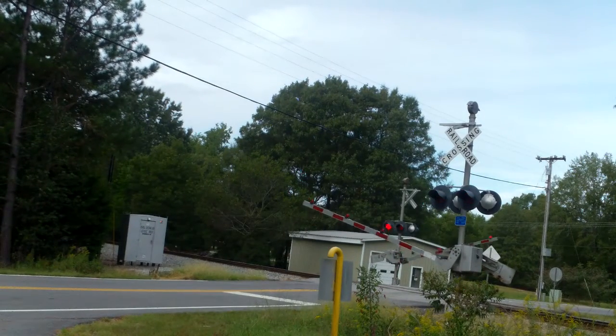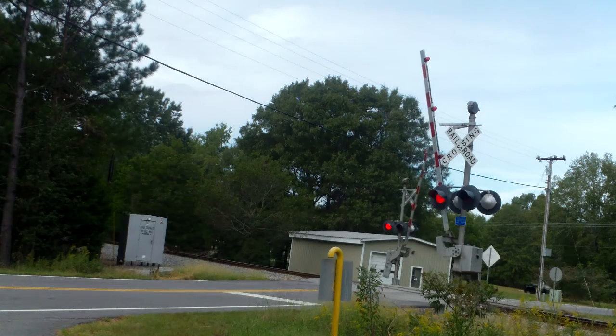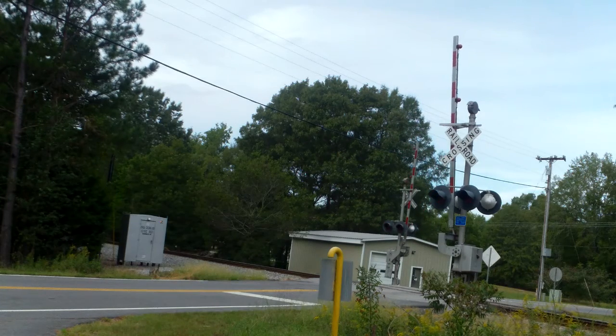And that was CSX Local Train F761 heading southbound on the CSX Monroe Subdivision. Thank y'all very much for watching, God bless.